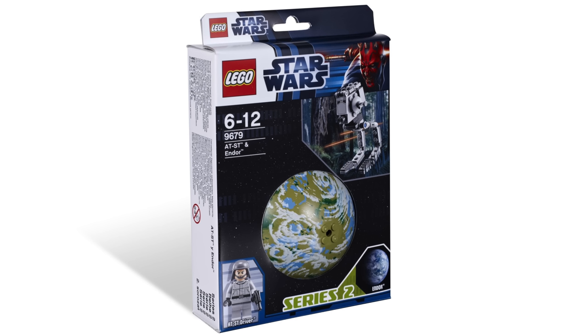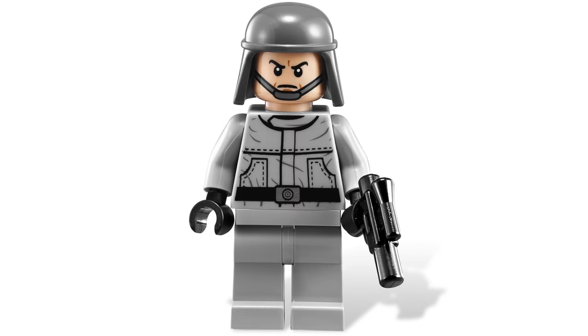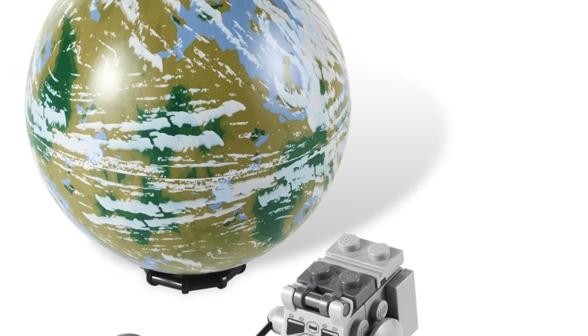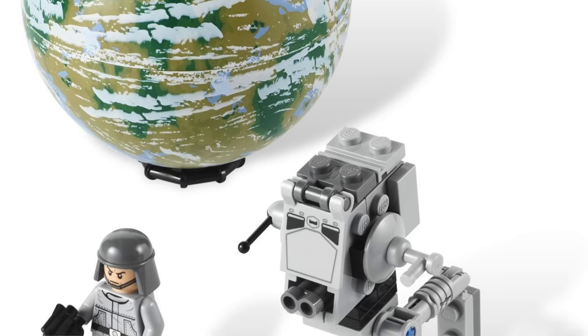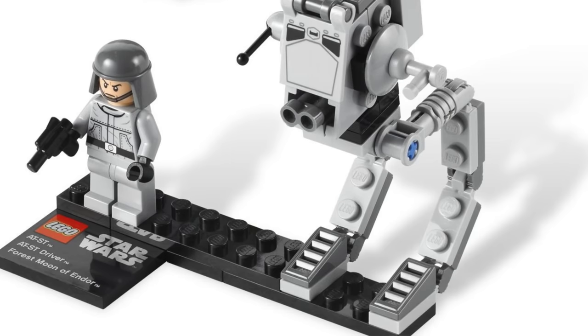And here we have the AT-ST and Endor. What I was saying about the previous Endor with the B-Wing is that it was basically a blue circle — this one has a lot more green to it. Endor is a forest planet, and I feel like this much better represents it. I really like the AT-ST in this set as well; it kind of reminds me of the original mini AT-ST from the early 2000s that I had, so there's a little bit of nostalgia playing in. You also get the AT-ST pilot, and he looks really cool — no leg printing, just a pretty bland print, but he does have a really nice angry face. The big sell for me is that the planet looks so much more like Endor than that giant blue blob that came out a year after this. AT-ST is a big plus, AT-ST driver another big plus — overall a pretty nice planet set.